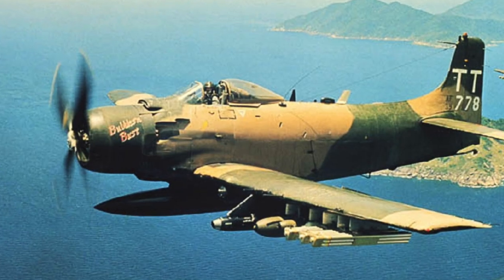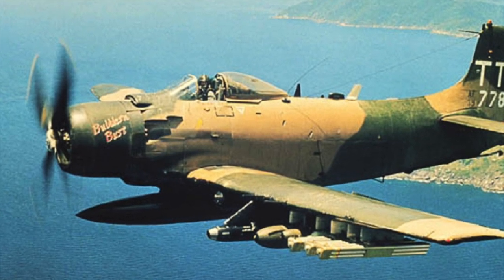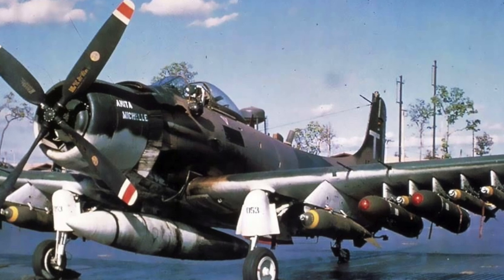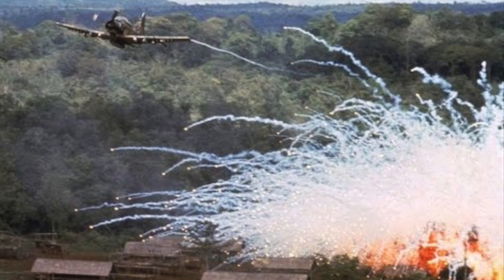And speaking of tough — the Skyraider behind me. I love the Skyraider. This is a tough, tough, tough plane. It could take a lot of damage — it was sort of the Warthog of its time. Constructed at the end of World War Two, it still flew in Vietnam, and as far as I know there are still a few flying in a couple of different countries. Incredibly resilient, it could lift a lot of ordnance and loiter for a long time, accurately supporting ground troops.